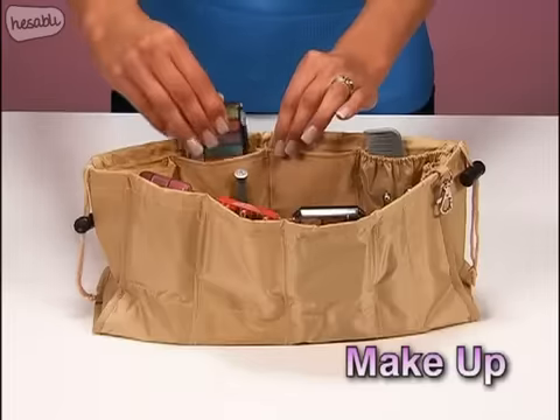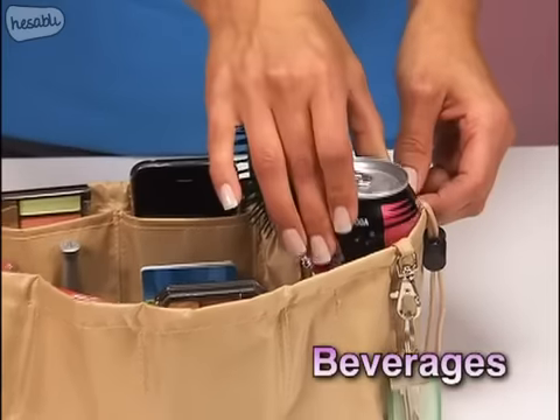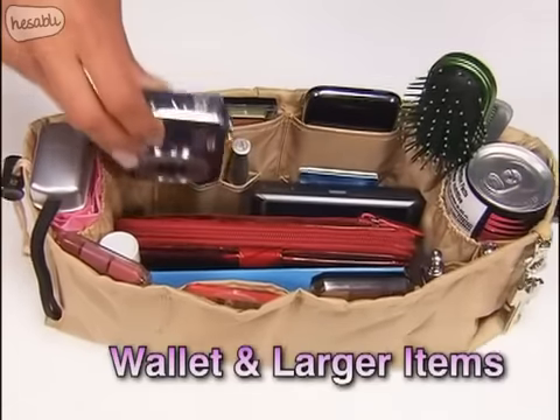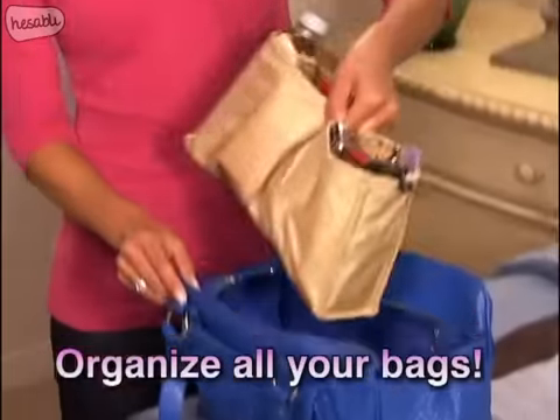Kangaroo Keeper has a spot for all your essentials: makeup, sunglasses, coupons and cards. There's even a place for your beverages and your umbrella, leaving the center free for your larger items.